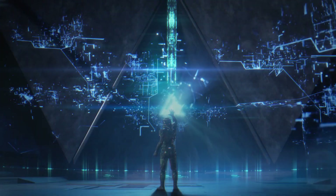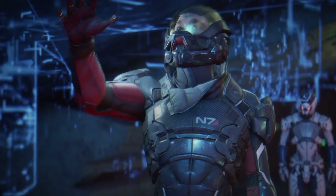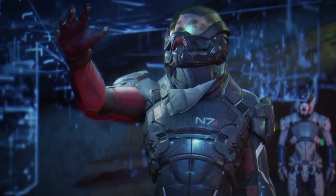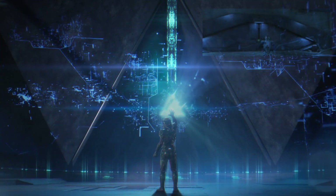Next we see Alec Ryder interacting with a blue triangular hologram. There's a tiny bit of green glowing specks behind Ryder, so they must be inside a remnant vault. The structure behind the hologram does not resemble the door to the heart of the vault in the Sony gameplay footage. Next we see aliens walking into a more well-lit space.